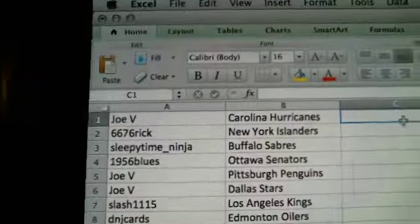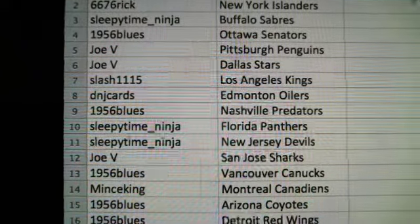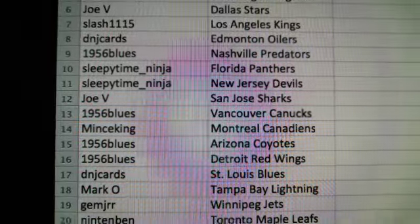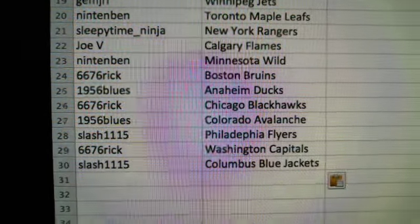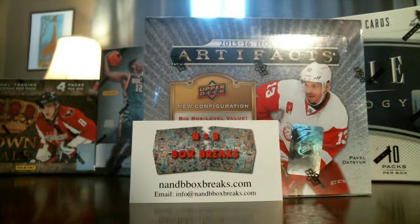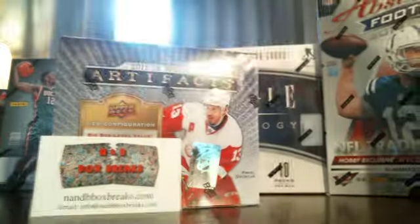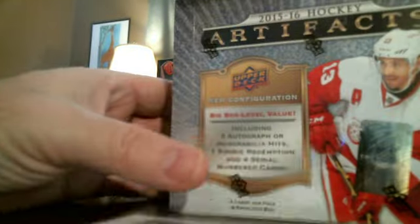We'll go slow so everyone can write down their teams. D and J Cards, you've got Edmonton. Maybe we'll get lucky and get that Connor McDavid card. I've done several of these and haven't got a Connor McDavid card yet, so maybe this will be the box.